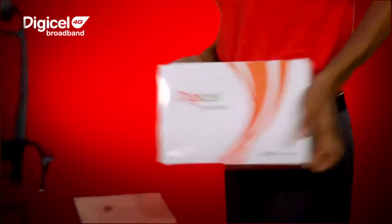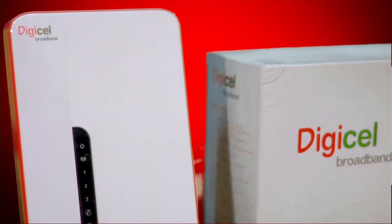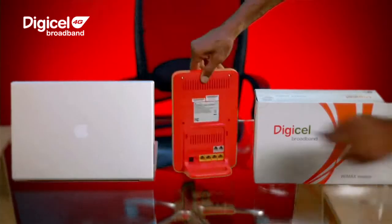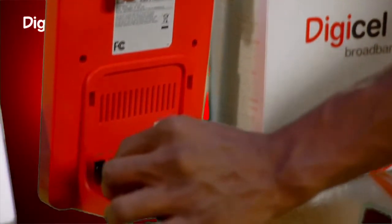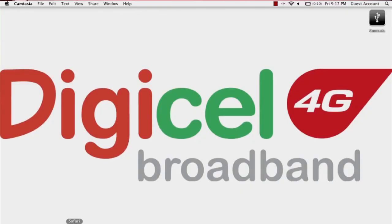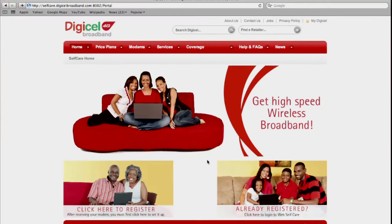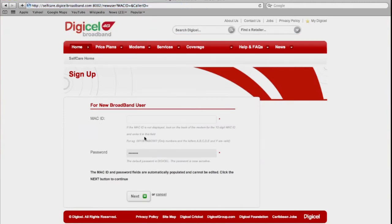Step 1: Purchase your Digicel 4G Broadband modem from select Digicel dealer stores island-wide. Step 2: Plug the AC adapter into a power outlet. Step 3: Launch your web browser. Step 4: Open your web browser and go to Digicel's self-care page.